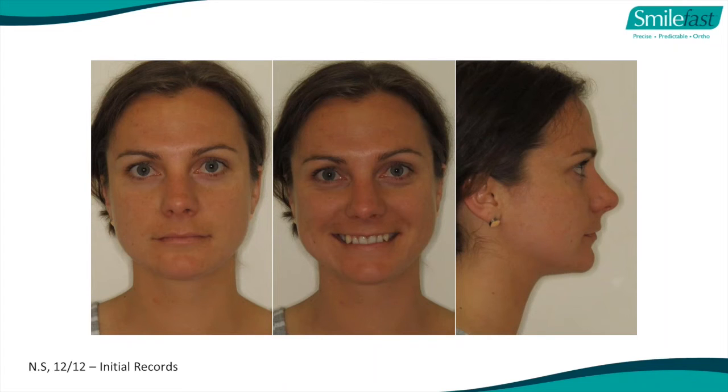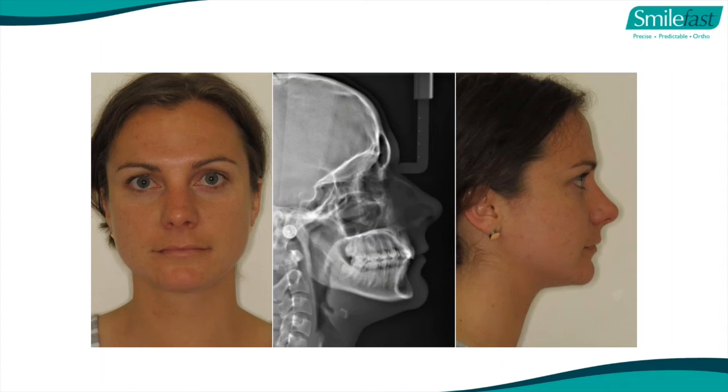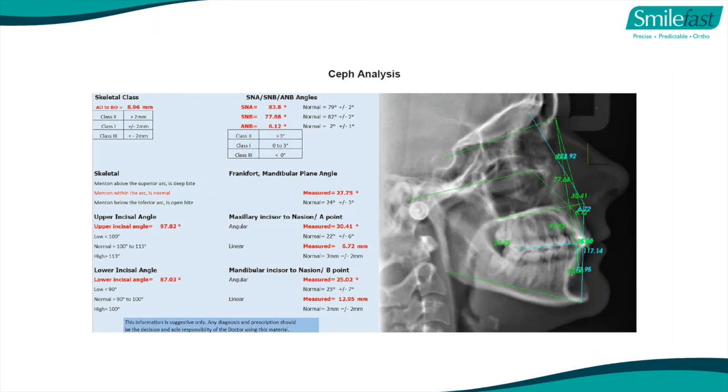Just to run through a case report to show you how simple it is. We take initial records and show you how to take good records - a lateral CEPH. You don't have to analyze it because we can analyze it for you, but we go through why you need a CEPH and what it shows. This patient has a bit of a class 2 malocclusion, some impacted wisdom teeth - 1-8, 2-8, and 4-8 - but otherwise the OPG looks very normal. We do a CEPH analysis which probably doesn't make much sense now, but it will after the course.